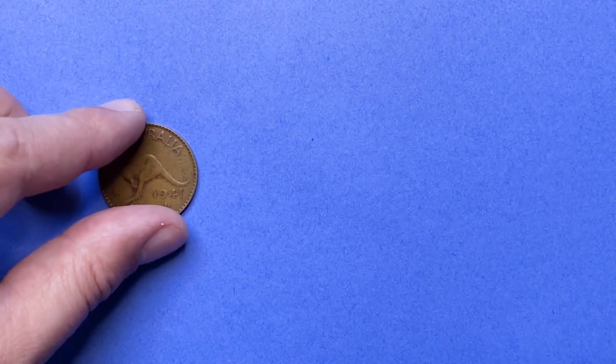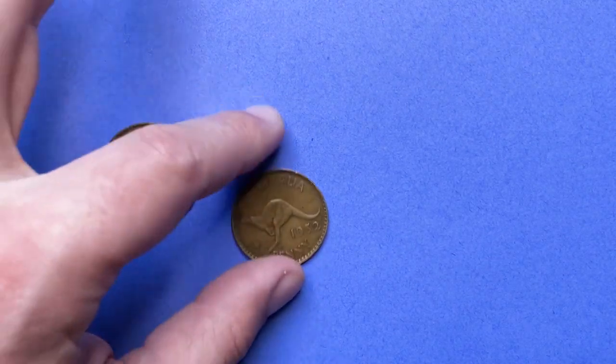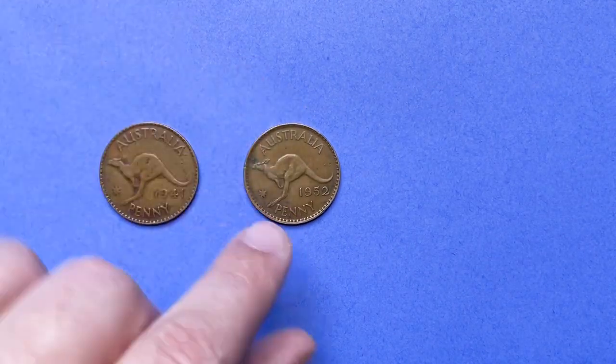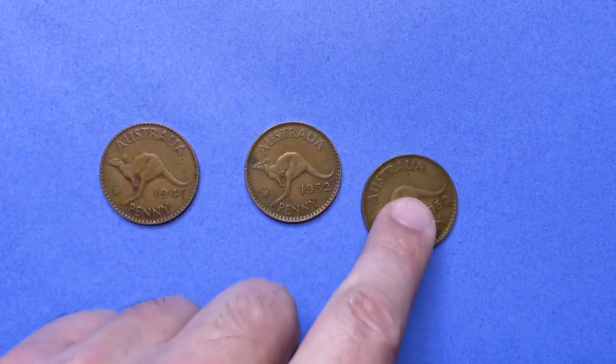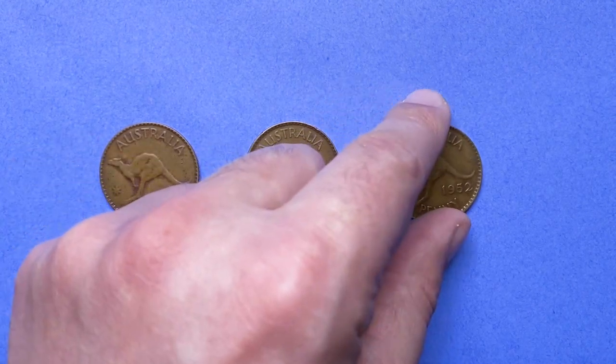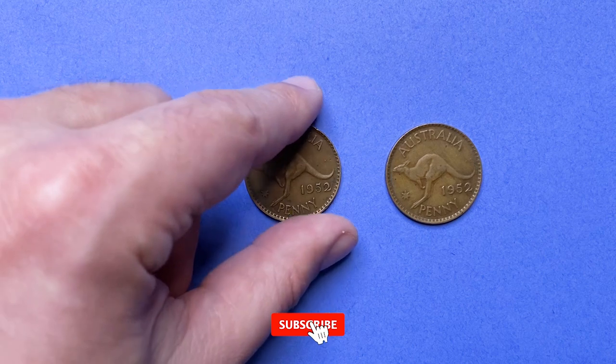Today's episode covers relatively old Australian pennies from a coin collection, presenting them one by one in chronological order. Quick reminder: if you're a first time viewer on our channel, make sure to hit the subscribe and notification buttons down below to get everyday high definition coin videos.